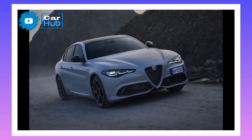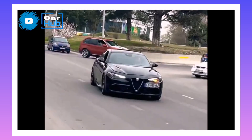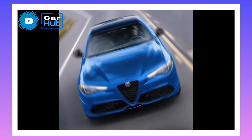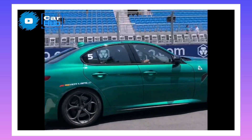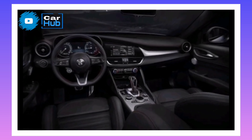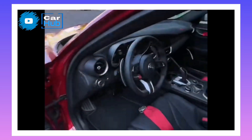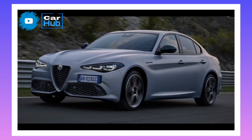To celebrate the 100th birthday of the four-leaf clover Quadrifoglio badge it puts on its high-performance cars, Alfa Romeo has ginned up an exclusive 100th Anniversario model of the high-powered Giulia Quadrifoglio sports sedan. Only 100 will be built and all of them come with gold-painted brake calipers, unique wheels, carbon-fiber grille and mirror caps, gold stitching on the seats and dashboard, and a set of commemorative badges inside and out. The Giulia Quadrifoglio otherwise benefits from the same upgrades as the non-QF model, which includes new LED headlamps and tail lamps.